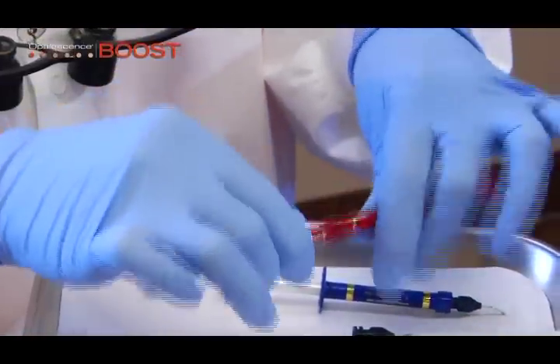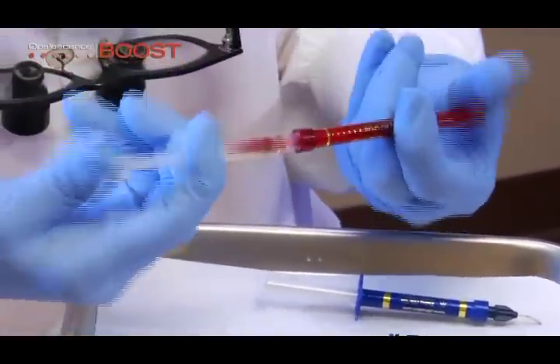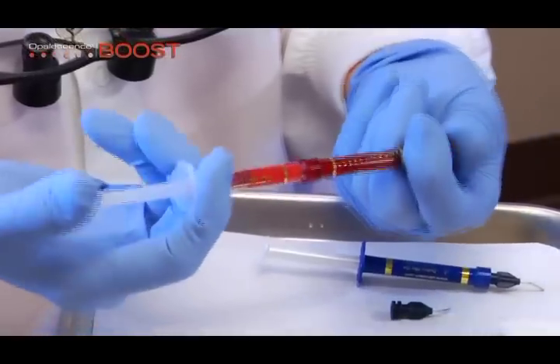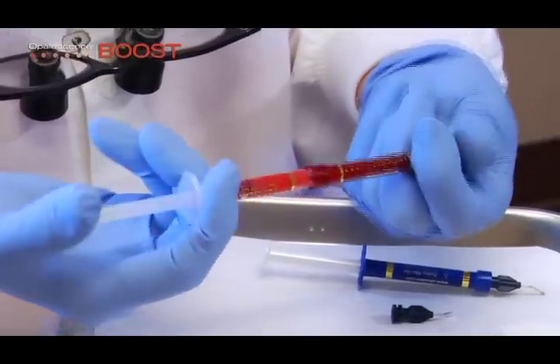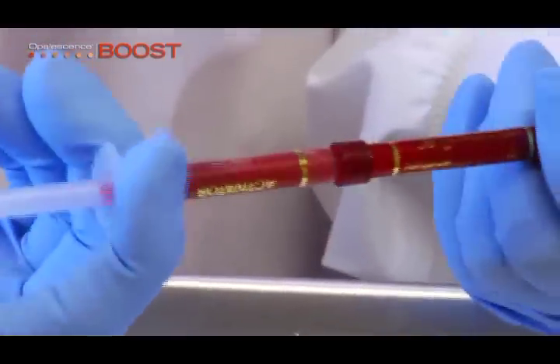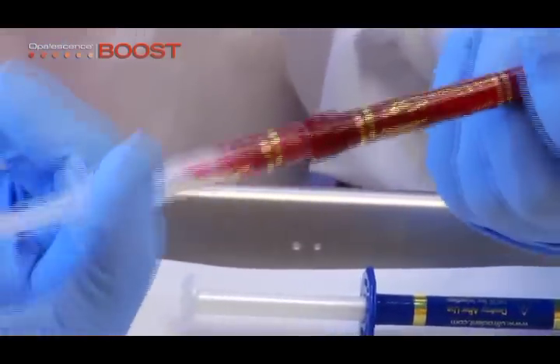To mix the activator with the bleaching agent, ensure the red and clear syringes are securely attached together. Quickly and forcefully press the clear plunger into the middle clear barrel. Using your thumb, press the chemical from the red syringe into the clear syringe, then continue by reversing this action. Mix a minimum of 20 times rapidly — 10 times for each direction.